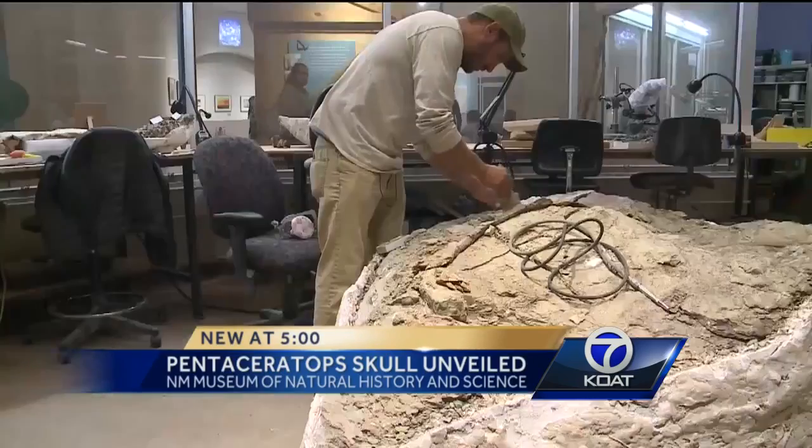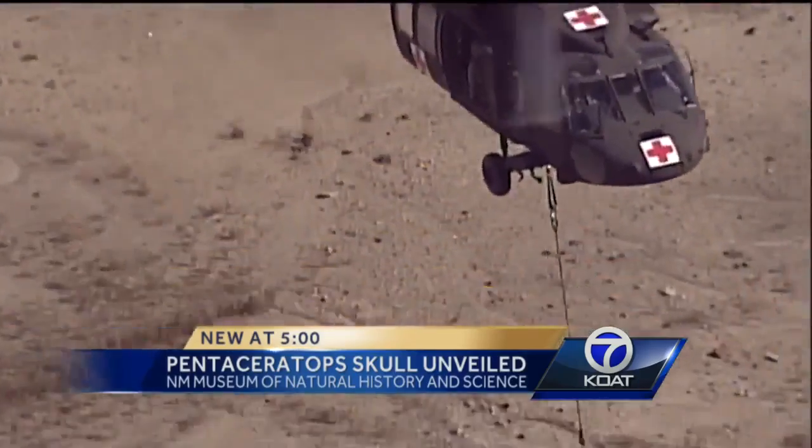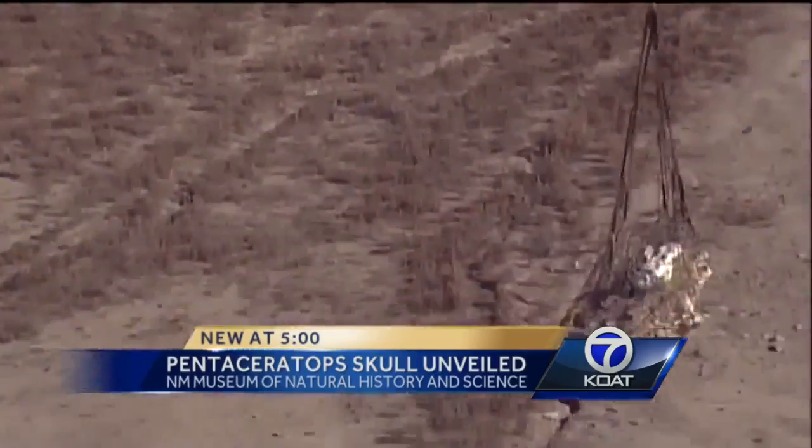Working with something so old and delicate will take about a year to complete. When finished, they'll begin work on an adult pentaceratops, also unearthed last week.